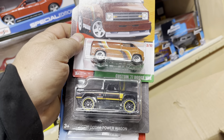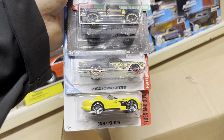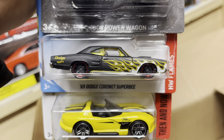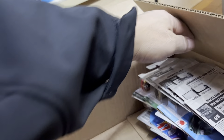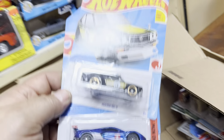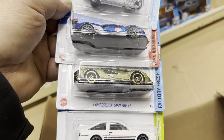They called me up and asked, 'Do you guys sell Hot Wheels?' Working at a place that just sells Hot Wheels — they called the right guy. I have a lot of Hot Wheels! They came by and were like, 'Wow, you do have a lot of Hot Wheels.' Custom 77 Dodge Van, 70 Dodge Power Wagon, 68 Dodge Coronet Super Bee — which is the Kmart exclusive — and a Dodge Viper.